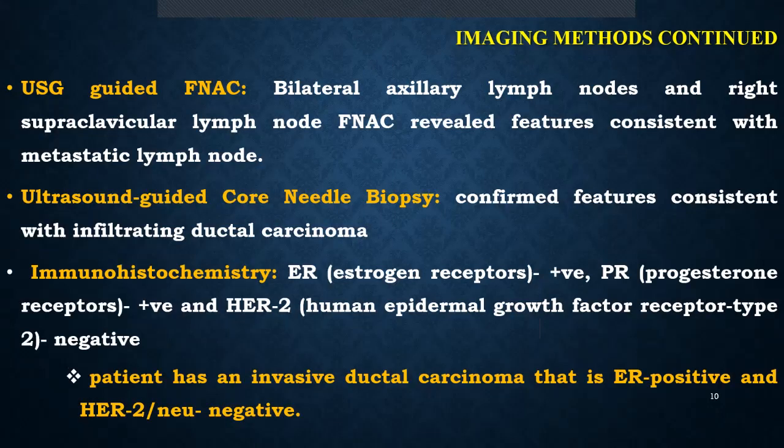Ultrasound-guided FNAC of bilateral axillary lymph nodes and right supraclavicular lymph node was taken, and the fine needle aspiration revealed features consistent with metastatic lymph node. Ultrasound-guided core needle biopsy of the mass confirmed features consistent with infiltrating or invasive ductal carcinoma. Further, the patient was found to be ER positive, PR positive, and HER2 neu negative.